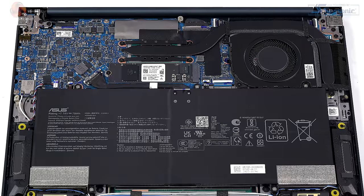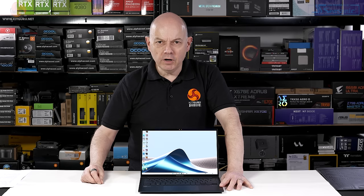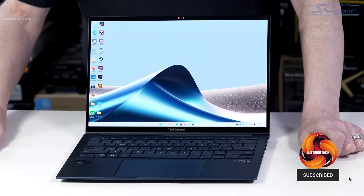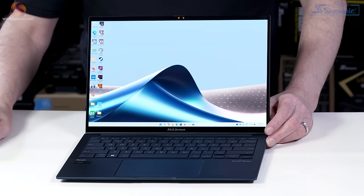This ASUS ZenBook 14 OLED sports the new Intel Core Ultra 7 155H processor. And while I don't think much of the naming scheme, the processor itself is certainly interesting. And the laptop, it's lovely. So let's take a closer look at the laptop, and see what lies within this curiously named Ponder Blue housing.